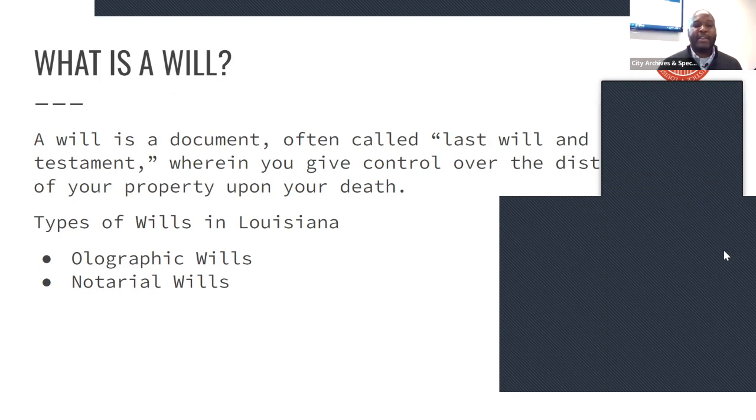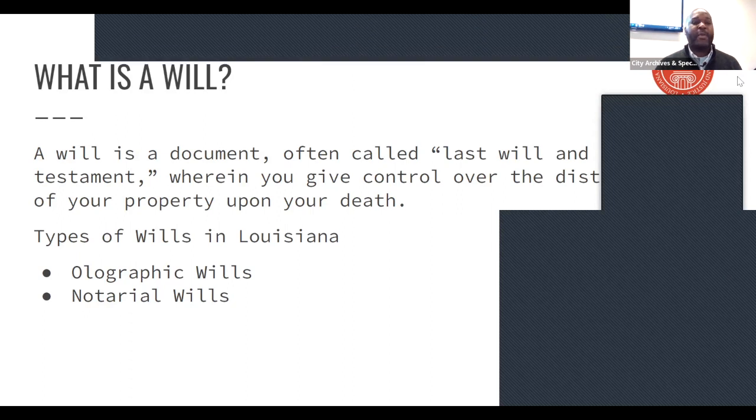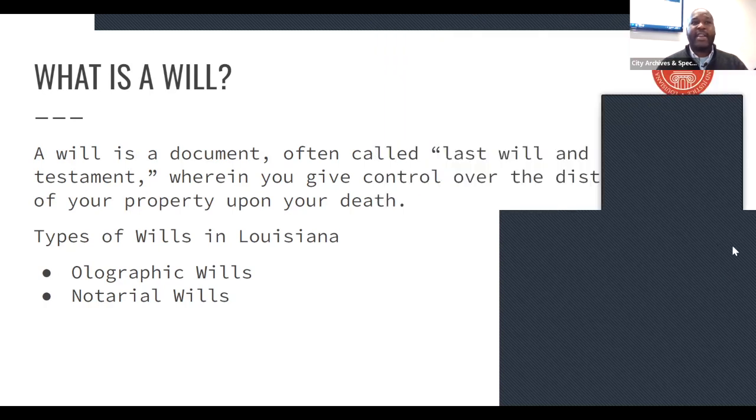When we talk about heirs property, one of the first things we're going to discuss is the concept of a will. One of the big questions is: what's a will? It's a document that tells how you want your property to go — who do you want it to go to at the time of your death. We have two different types of wills in the state of Louisiana: holographic wills and notarial wills.